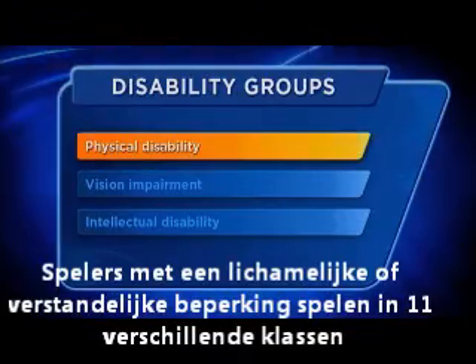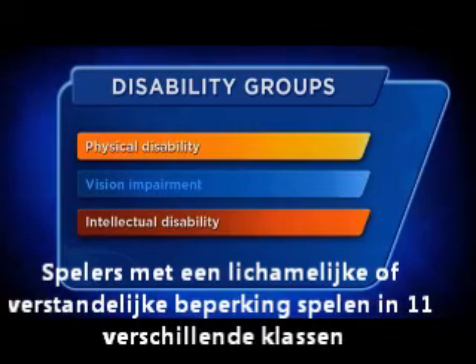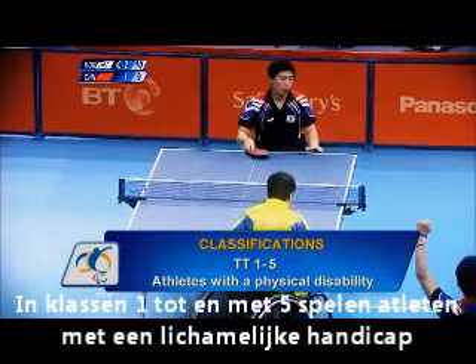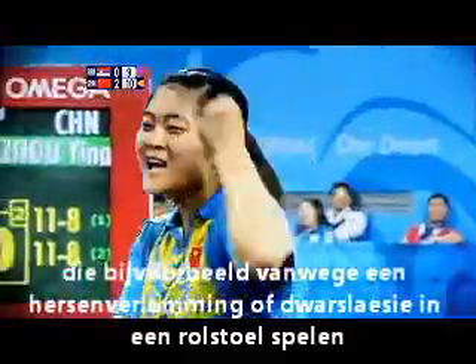Players with a physical disability or intellectual disability compete across 11 classifications. Classes 1 to 5 are for athletes with a physical disability such as spinal damage or cerebral palsy who use a wheelchair during play.